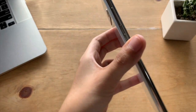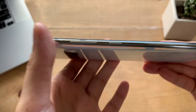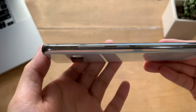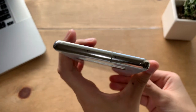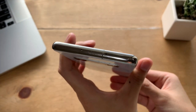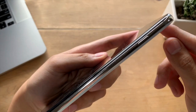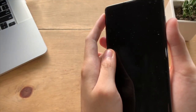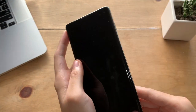On the left side, you have the typical volume rockers and the infamous Bixby button, which is now remappable to another function, so that shouldn't worry you. On the top, we have the SIM card and memory tray, which is handy if you need extra storage. On the right side, we have the power button, which is slightly higher and harder to reach, but as time goes by you just get used to it — not a big deal.